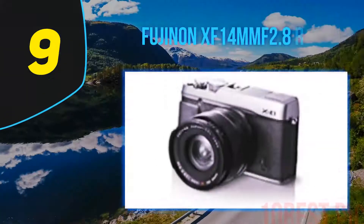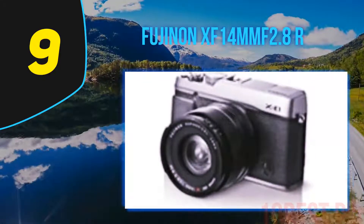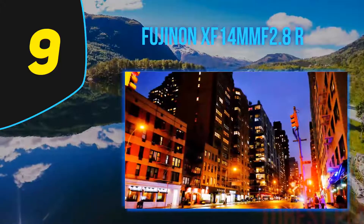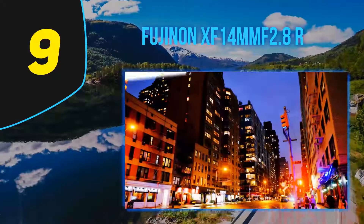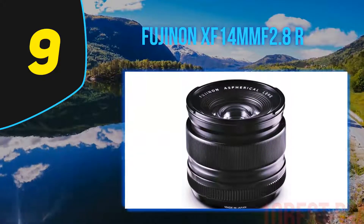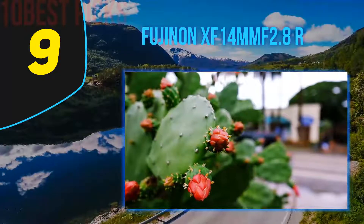At number 9: the Fujinon XF14mm F2.8R. One of the great advantages of a mirrorless camera system is the compact size, and prime lenses almost always are smaller and lighter than zooms. The top wide-angle prime for Fujifilm X-mount is the 14mm F2.8, which hits the sweet spot for landscape photography with a 21mm focal length equivalent.